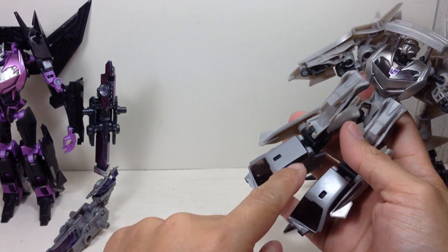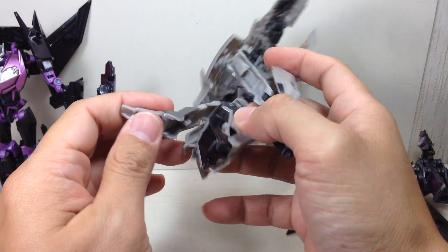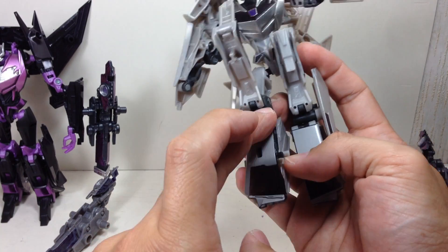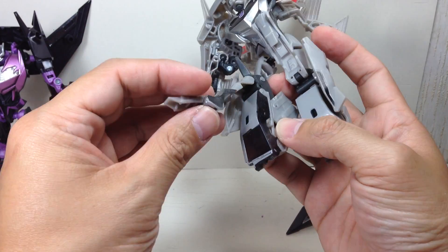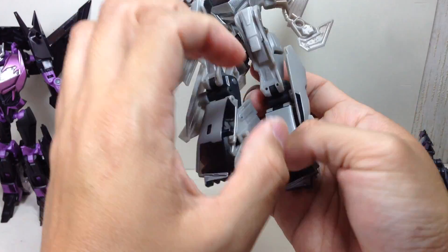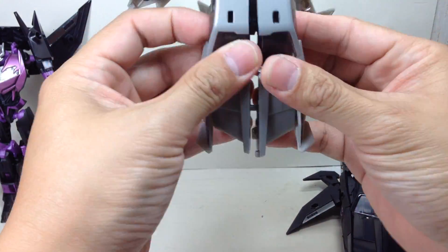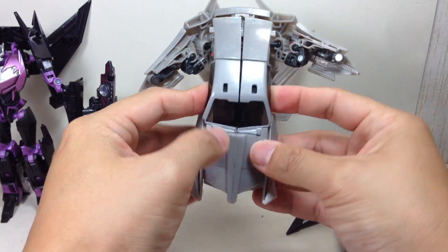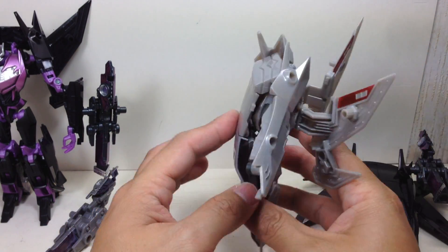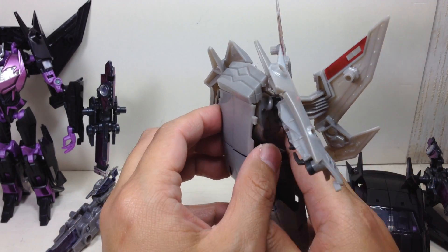On to the feet — if you buy the Takara versions or even the Hasbro version, just be careful when you're tabbing the feet onto the back on the roof because the tabs can do some major damage onto the roof. So if you want to preserve the paint apps on this, just make sure you tab it exactly. Don't go fidgeting about with it. Unfold, unfold, unfold — exactly the same. Fold it up, then go ahead and tab the pieces together. You will notice that for the Jet Vehicon mode, they use the Hasbro rear bumper instead of the Takara bumper with the thrusters.